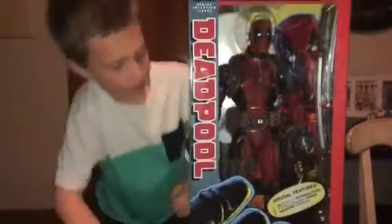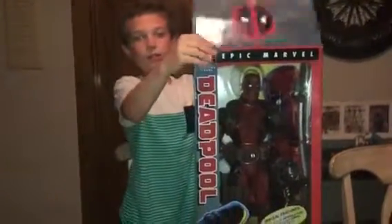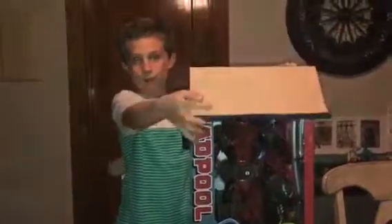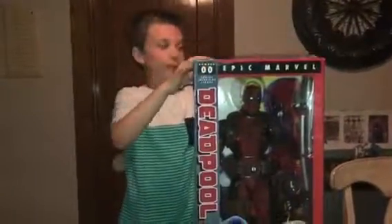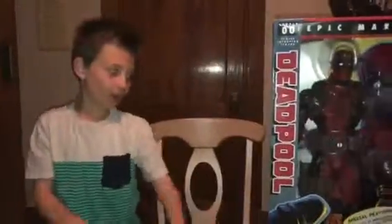I think I'm going to split this into two parts. So this part was just looking at the box, and the next part is going to be opening up the box. Check out the next video to see the unboxing! Have a good day and goodbye!